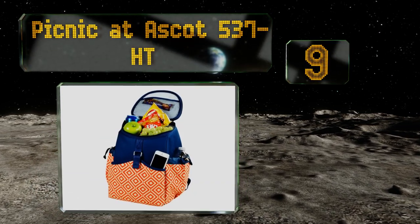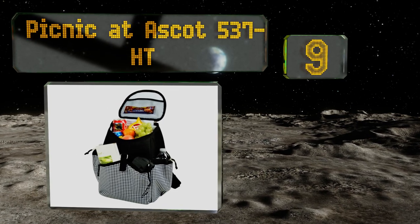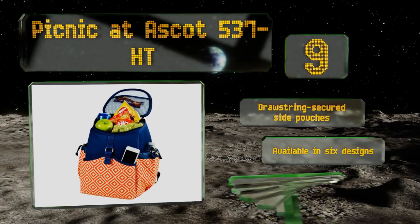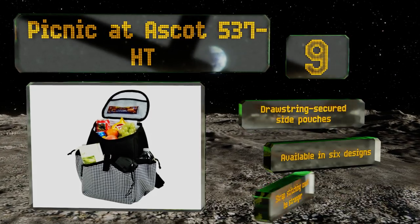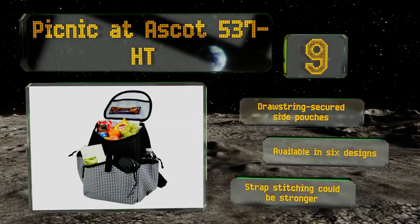At number nine, don't let its stylish looks fool you — the Picnic at Ascot 537HT is a formidable piece of gear, capable of toting 22 cans with ease. It's equipped with shoulder straps and a handle for your convenience, plus two side pockets and a buckled rear compartment. It comes with drawstring-secured side pouches and is available in six designs, but the strap stitching could be stronger.